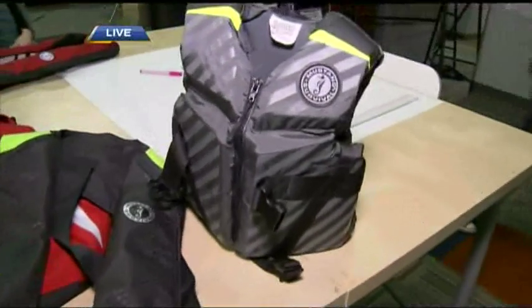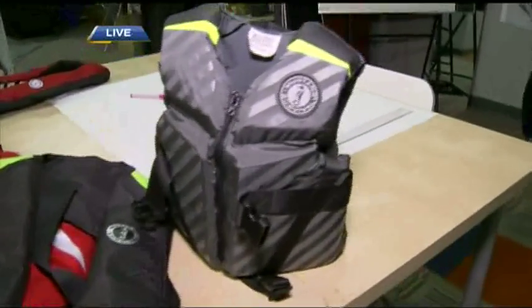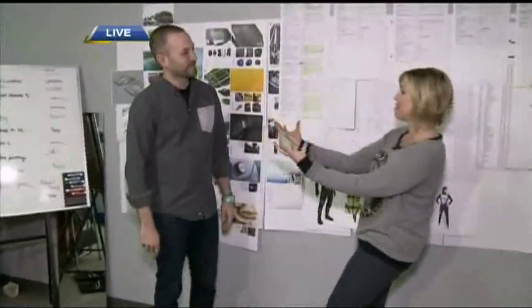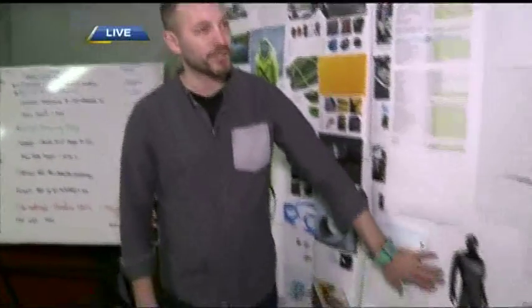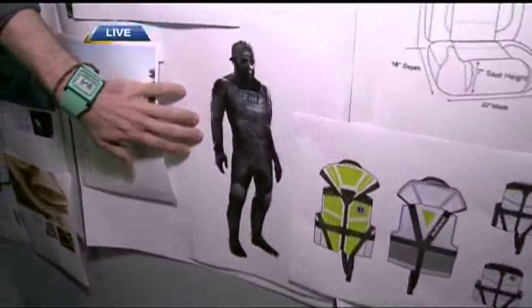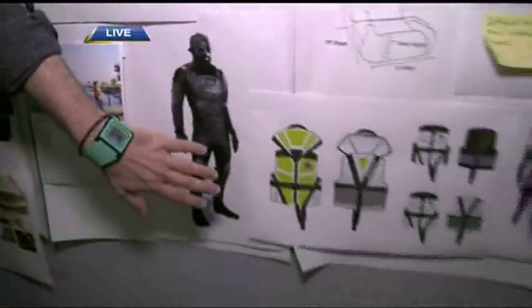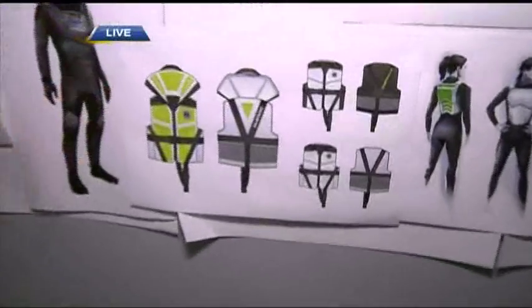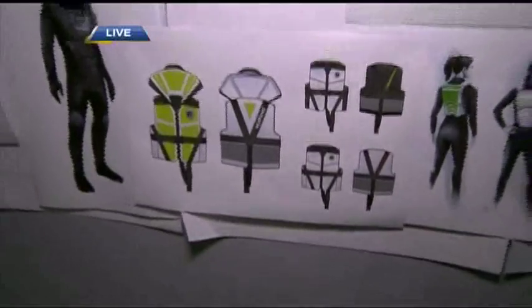Once we have a better understanding of the user needs, we document that and then start into the conceptualization stage, where we do some illustrations and high-level concept drawings — not a great amount of detail at that point. Then we move towards Illustrator Flats to identify a visual direction for the product. Then we go to prototype stage, which is what we're going to be doing coming up in the next segment here at Mustang Survival.